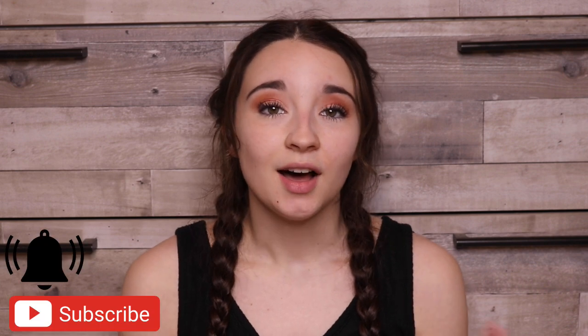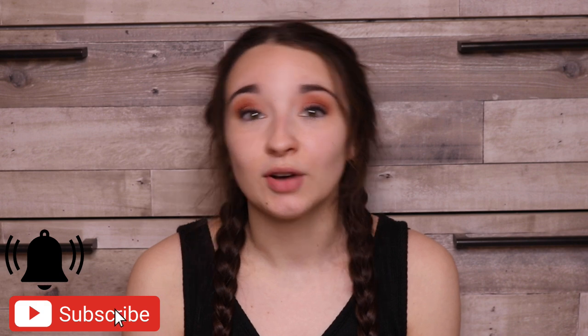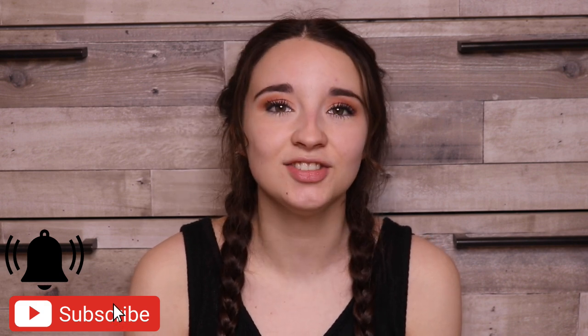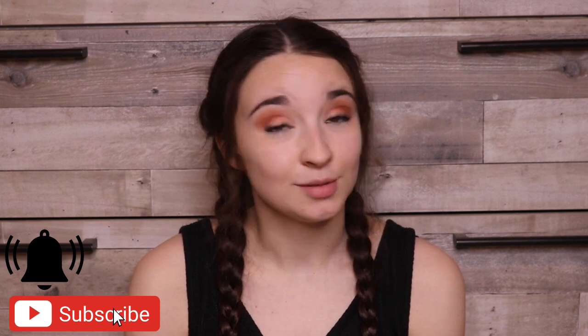Hello friends, welcome back to another video. If you're new and not subscribed, I'm Kayla Boehm and you should really think about subscribing to my channel because the bestest things in the world happen when you do that. Subscribe.